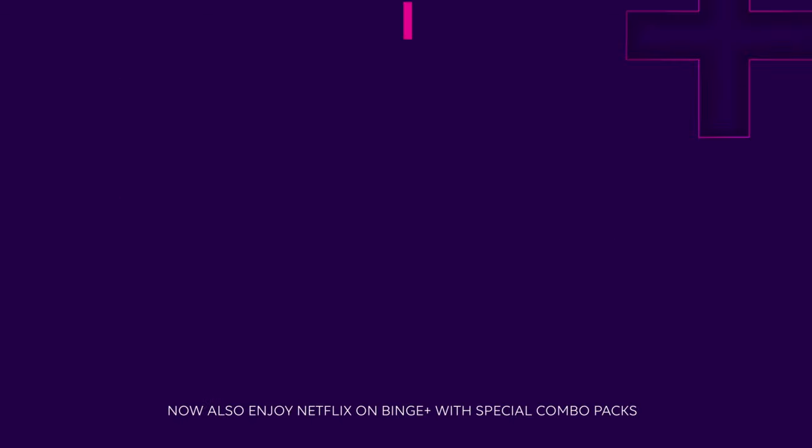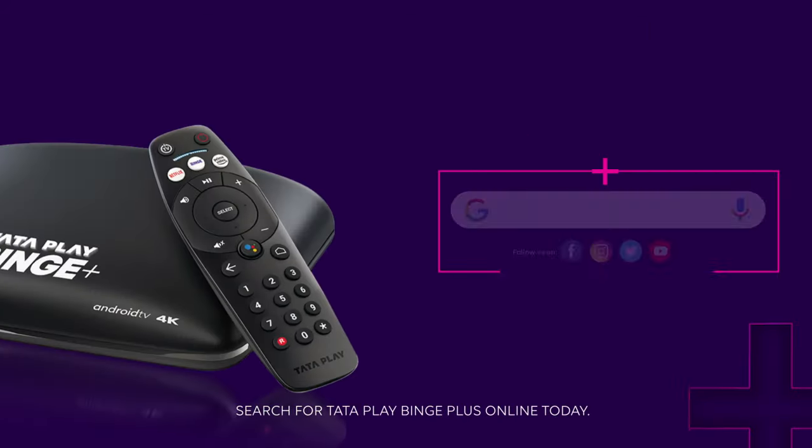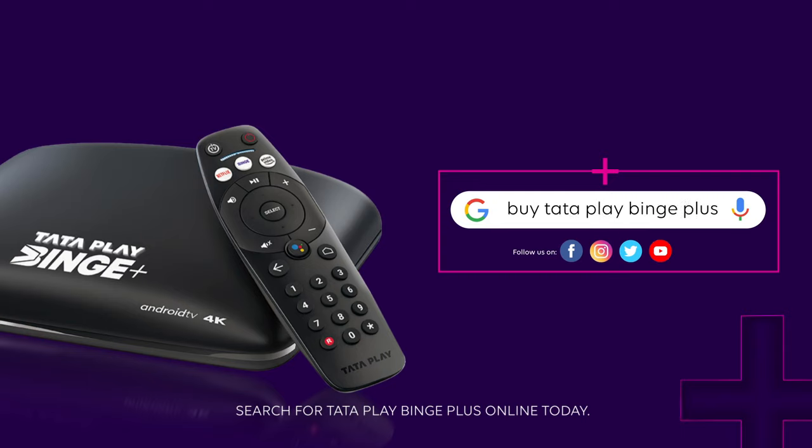That's not all — now also enjoy Netflix on Binge Plus with special combo packs. Search for Tata Play Binge Plus online today.